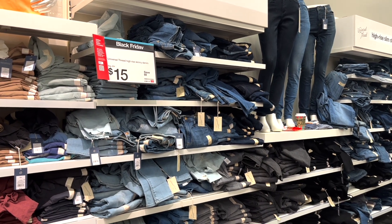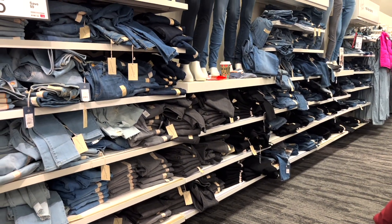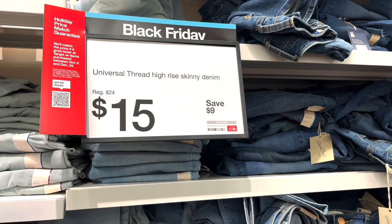The first deal I want to share is the Black Friday deal on the Universal Thread jeans at Target. They're on sale for $15. There's a bunch of different ones and you can see it's kind of a mess, but I do show you a little bit of the jeans section. You can go in store or look online for this deal.